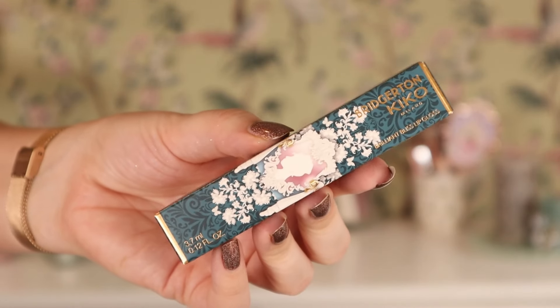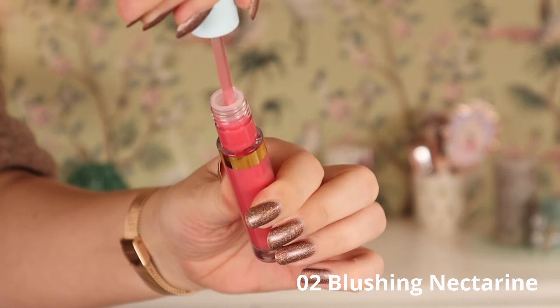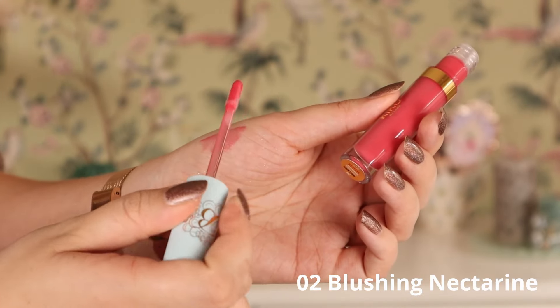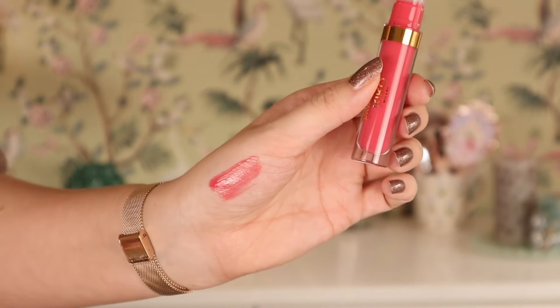I got the Brilliant Bliss lip gloss — we have four shades and I got 02 Blushing Nectarine. The packaging has a really nice soft matte light baby blue cap with the B of Bridgerton. I decided to get this kind of pinky, peachy pinky cream gloss. It kind of has a jelly look to it — it's not a shimmery gloss. At least two of the other shades had shimmer, but I wanted to try one of the non-shimmery ones since I usually always try the shimmery ones from Kiko Milano.